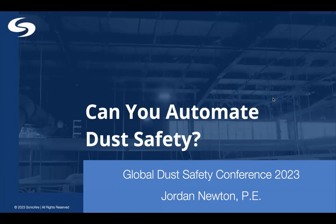In the presentation today, we're kicking off this dust control session on the use of Sonic Air dust control fans to automate combustible dust safety. So Jordan, without further ado, we'll give the floor over to you for your presentation.